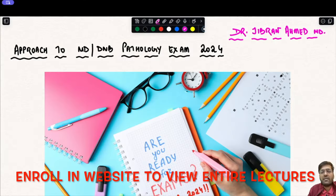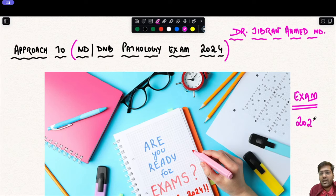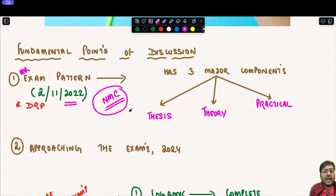Dr. Gibran Ahmad presents Simply Pathology. Today's topic is the approach to the MD/DNB pathology exam 2024. This session is very important for all exam-going residents and third-year postgraduates who are due to sit for the final examination in 2024. This lecture is divided into two main parts: first, the exam pattern as laid down by the National Medical Council (revised on 2nd November 2022), and second, the approach, tips, and tricks to ace the final examination.